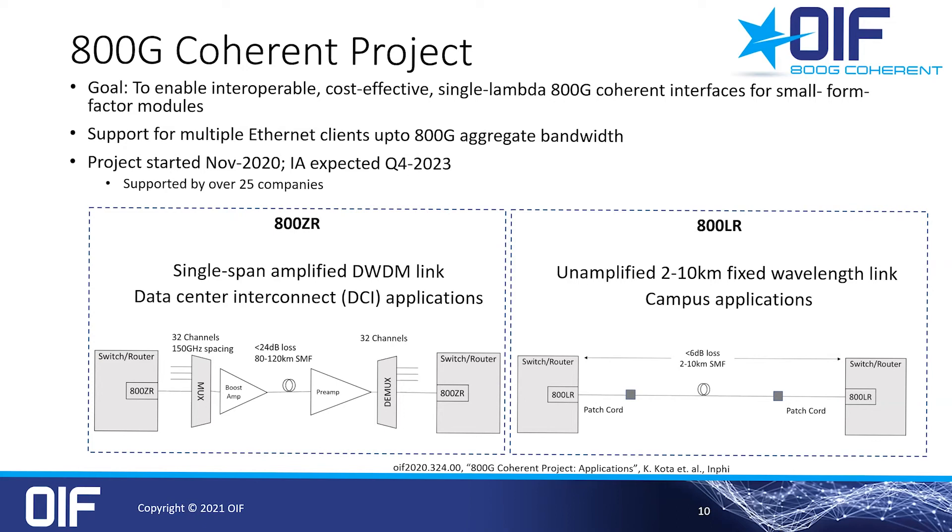There are two use cases being discussed: 800ZR for DCI applications and 800LR for campus links. 800ZR is a single-span amplified link with loss up to 24 dB. The link model includes a booster amplifier on the transmitter side and a preamp on the receiver. The unamplified link has no MUX/DMUX losses, but the loss details are crucial and drive the technical decisions related to optical power, OSNR, reach, FEC choice, and so on.